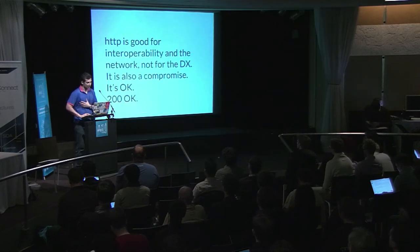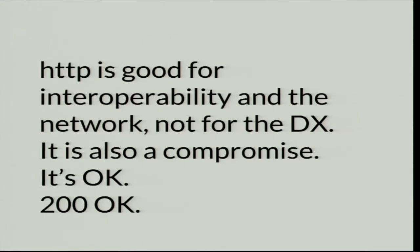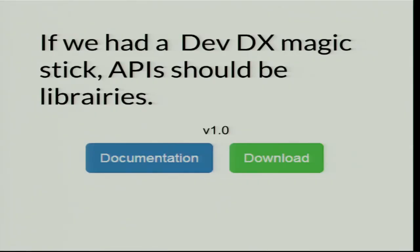Of course, HTTP is good for interoperability and the network — everyone knows how it works; it's a communication channel on the web. But in my opinion, it's not great for the developer experience — it's a compromise. If we had a developer experience magic wand, APIs should be libraries: you'd download it, put it in your IDE, and that's it — explore it with no other issues. But maybe I'm too optimistic.